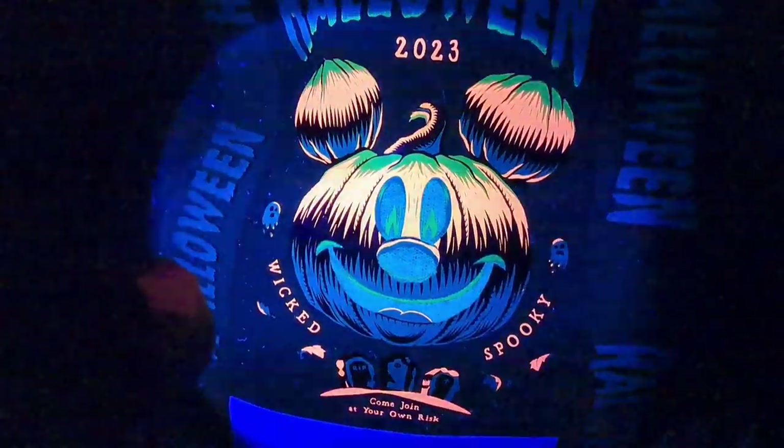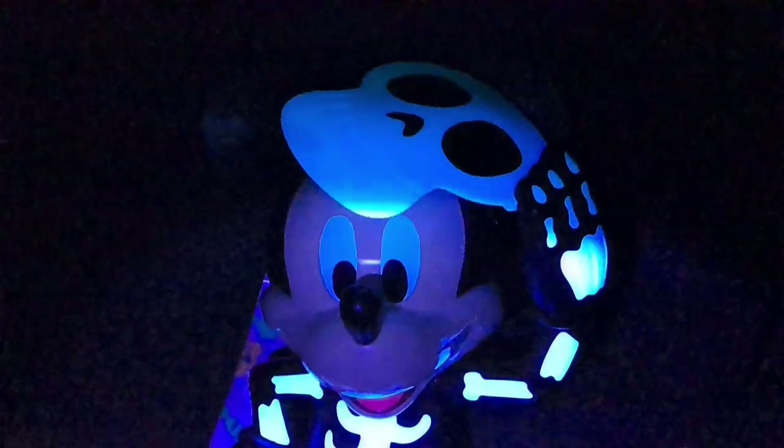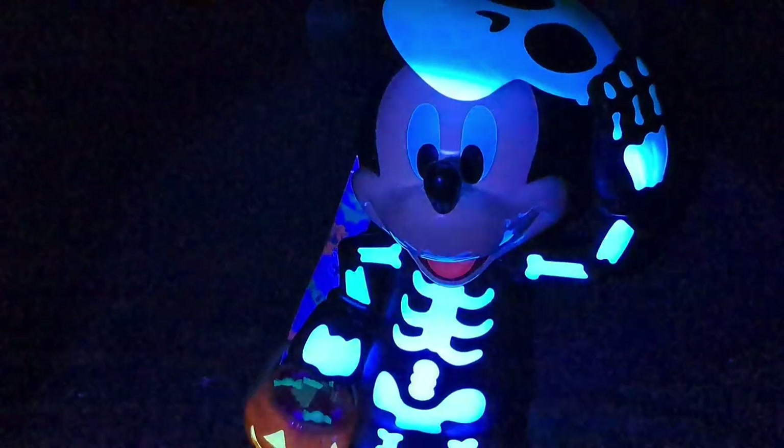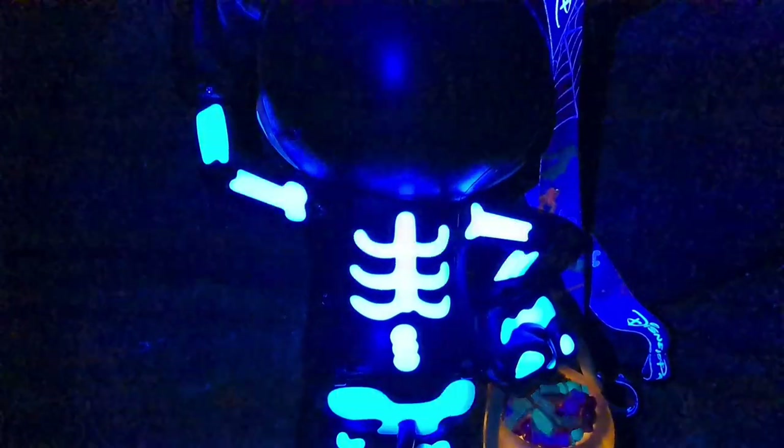We got some cool black light action on the bag, but when you turn on the glow it's just the face — not much of the bag glows — so it's okay but still an awesome bag. Now of course the star of the show is this Mickey Mouse popcorn bucket. Check this thing out — how awesome is that glow! This is actual light that lights up and flickers like a pumpkin. Super amazing popcorn pail, and here's the back of it — whoa, check that out!